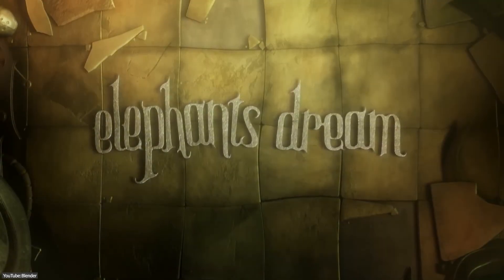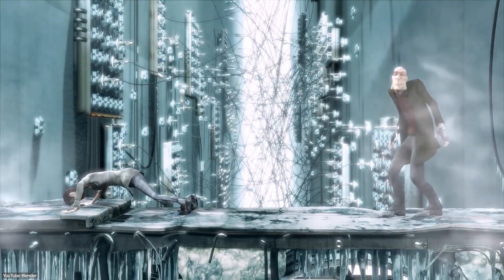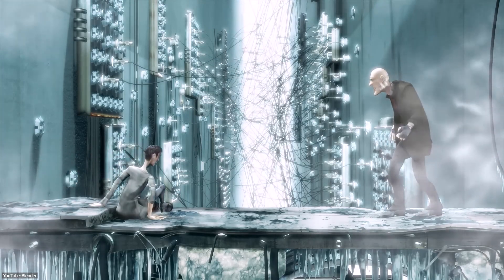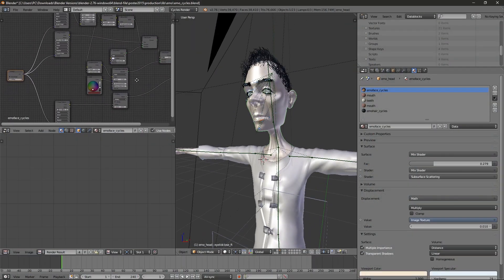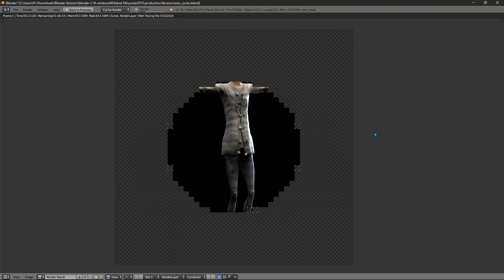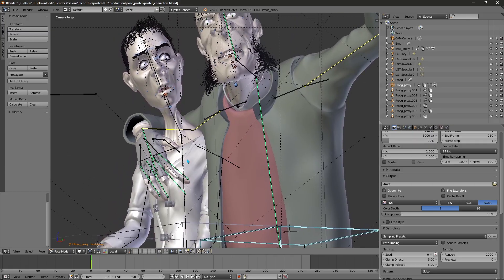Blender's first open movie was a dark and surreal short that pushed the software to its limits. Because honestly, it didn't have a lot to play around with. That's why this project was made — to show how solid of a push it got in terms of development. During this project, Blender gained an integrated node-based compositor for fancy post-processing, along with fur and hair rendering capabilities to handle detailed characters.